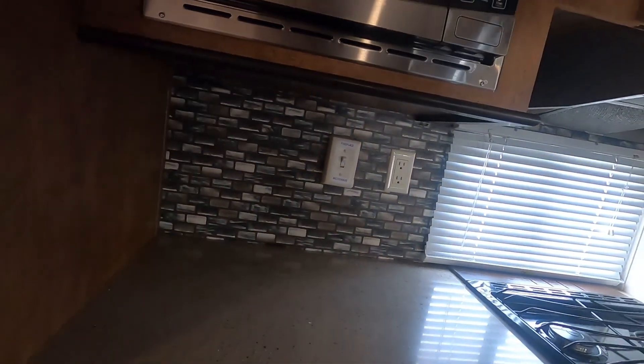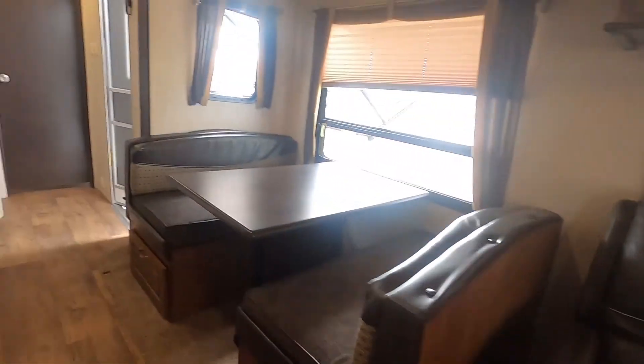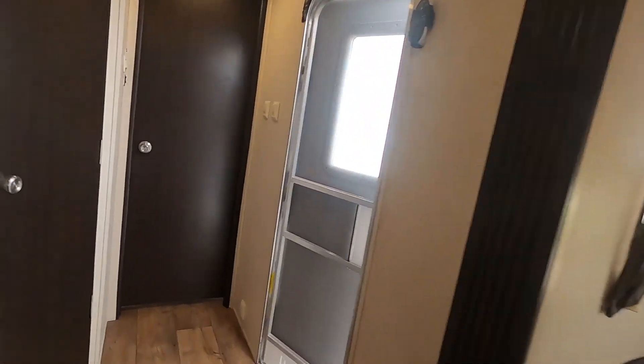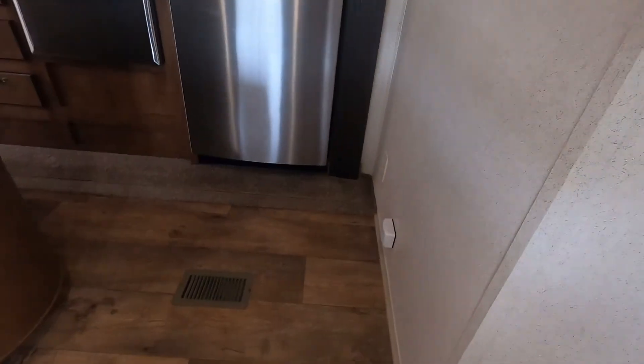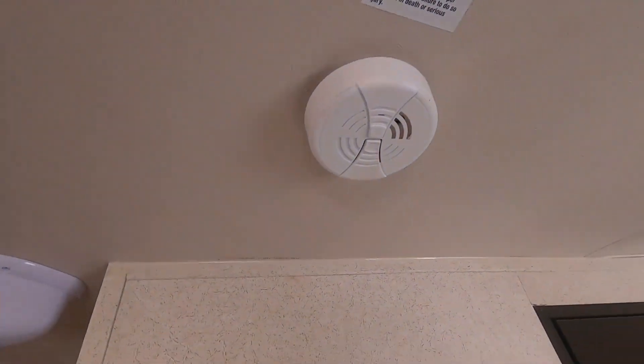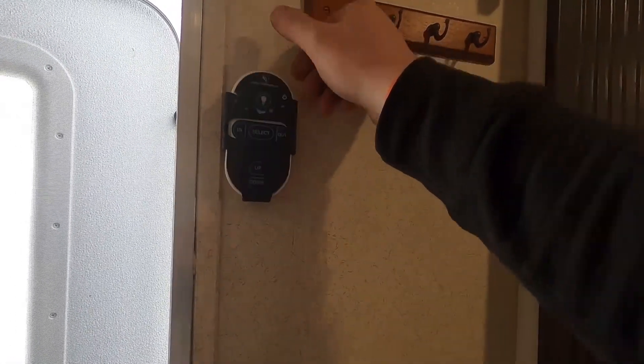Sufficient lighting all the way around. There's your carbon monoxide and LP gas detector, and a standard smoke detector on the ceiling. The fire extinguisher is always located by the door. You've also got a controller here for your stabilizers and your awning to go in and out.